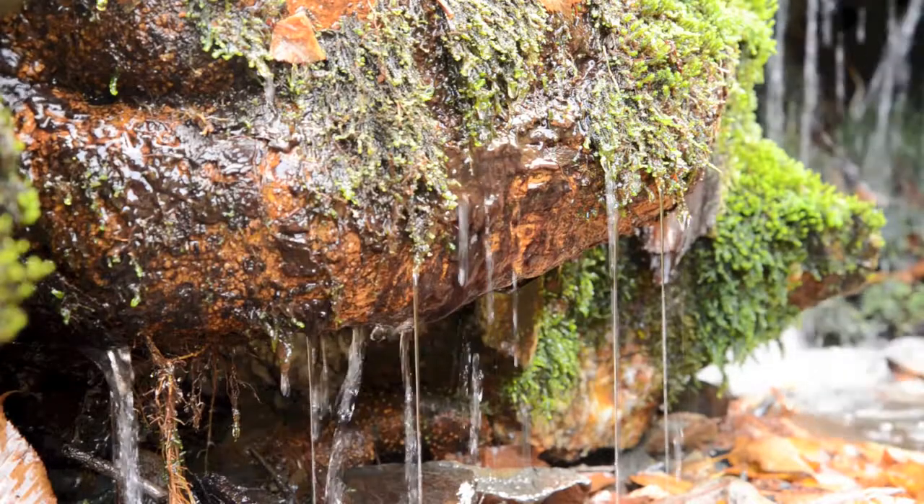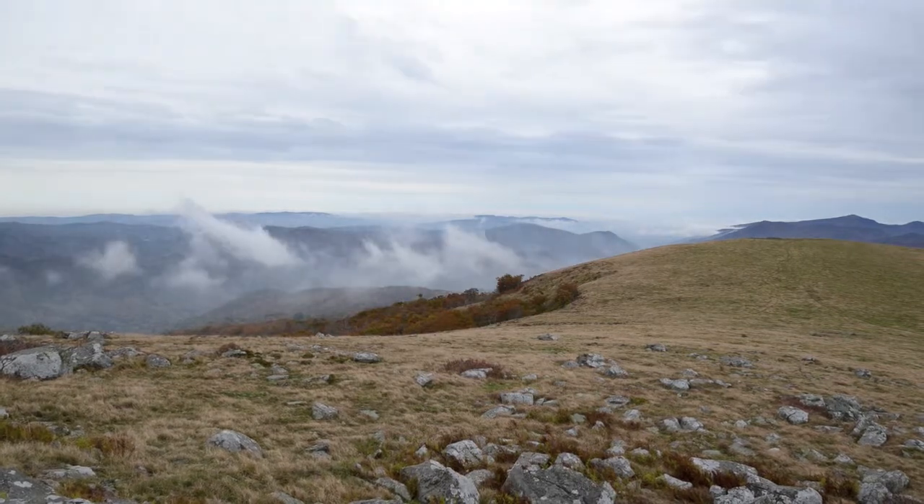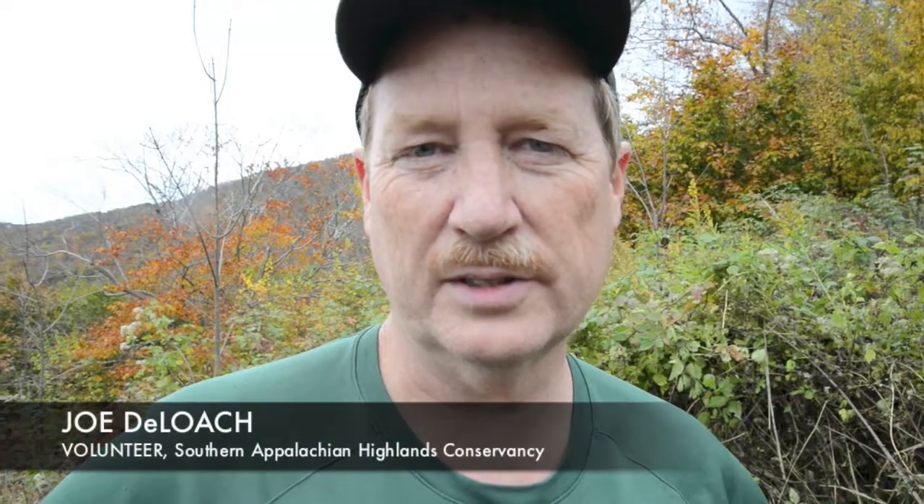But just outside the park and even higher in elevation is a completely different ecosystem. The Rhone Highlands are, in my estimation, the most beautiful of all the southern mountains and among the most beautiful in all the Appalachian chain.